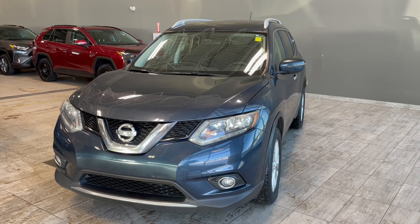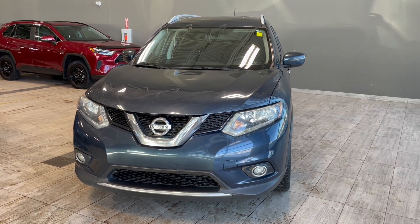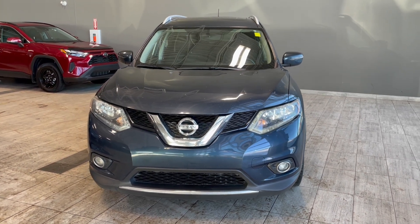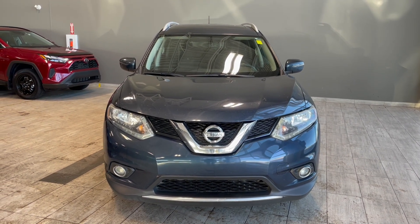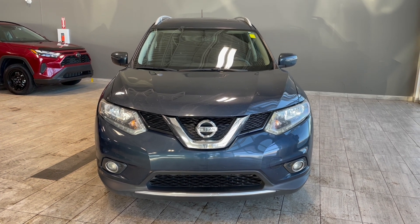Thank you for watching our video walk around on this 2016 Nissan Rogue with some great interior features that include heated seats, hands-free calling, and a panoramic moonroof. We are located at Toyota Northwest Edmonton on 137th Ave and St. Albert Trail. Thank you.